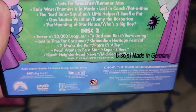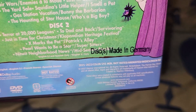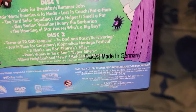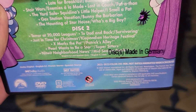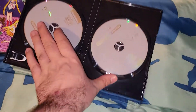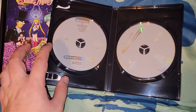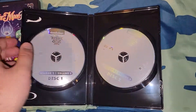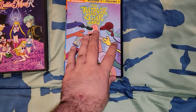Disc one and disc two. Made in Germany. It is from 2021 through 2022 — that's when the season aired. Color, 293 minutes, widescreen, and it's a 2022 release. It ends up kind of basic. This is the package — season one, volume one, disc one and two. That's the first one.